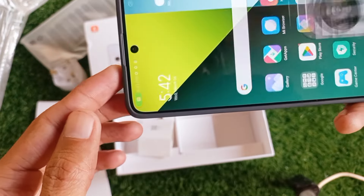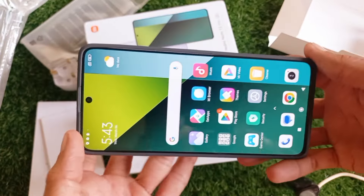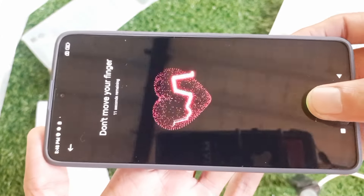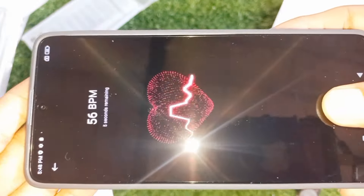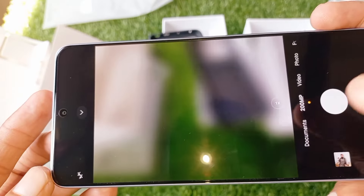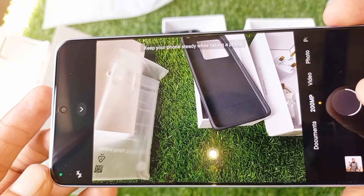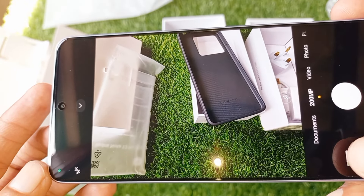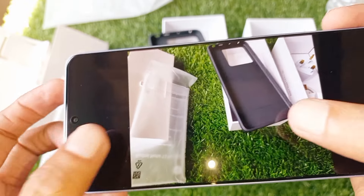Do you know why I bought from AliExpress? The main reason is that there is an official store from Xiaomi and they provide a one-year official warranty. The second main reason is that I saved 50 USD by using an AliExpress special discount code — so don't forget to use the discount code for maximum savings.